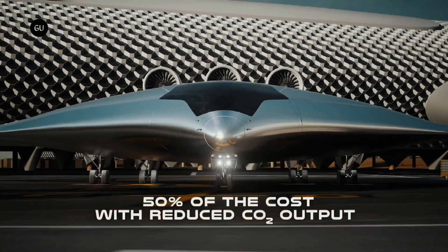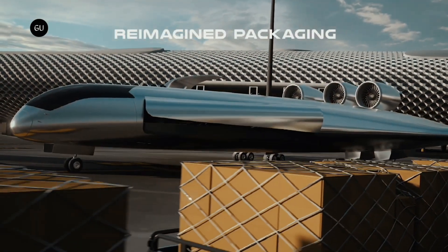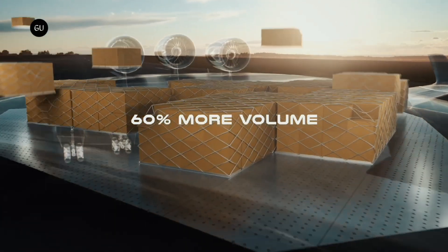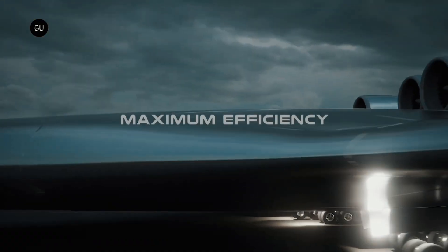The aviation industry is the world's largest carbon emitter. Zero-emission aircraft are key to decarbonizing the aviation industry, with airlines already experimenting with sustainable aviation, including electric propulsion, biofuels, and synthetic fuels.